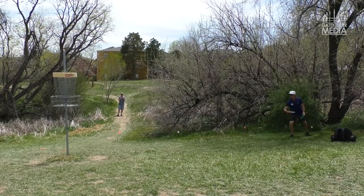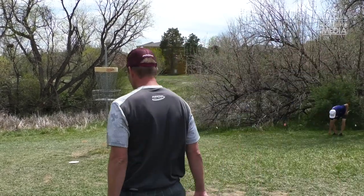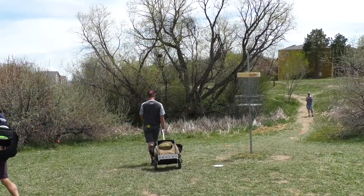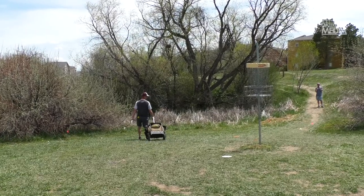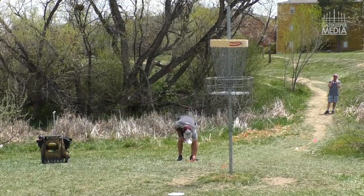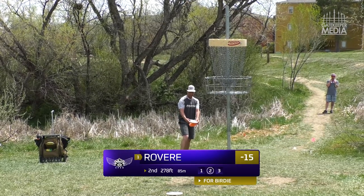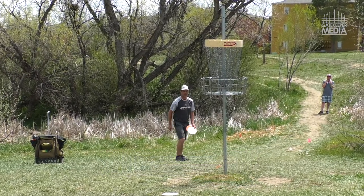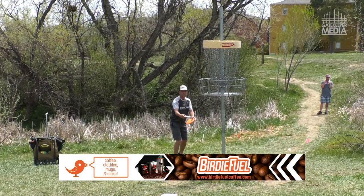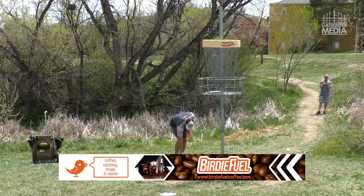Luke is starting to find himself some bad luck early on — hitting chains, just not being able to capitalize on a solid connection. Joe had that great shot. Putting up to the raised basket — I find it more comfortable putting up as opposed to putting down. You have a little bit more control with an upward push, whereas throwing downward it could carry away a lot easier.